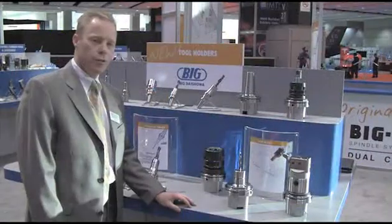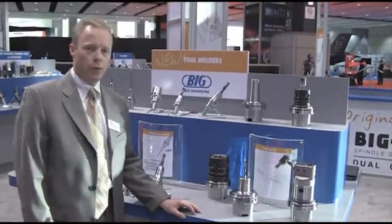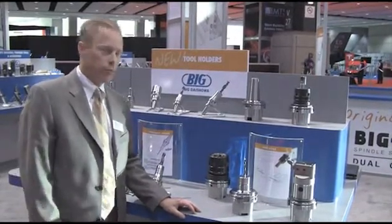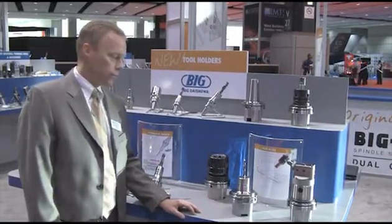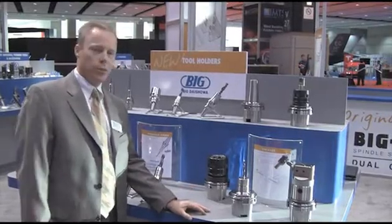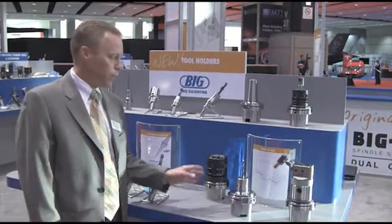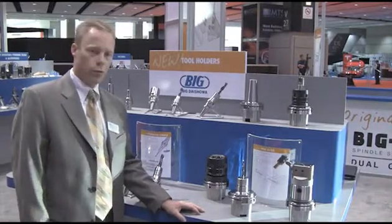The HSK-8125 tooling system is now available to many machine tools throughout the world. Specifically targeted to the aerospace industry, it's gaining in popularity with many users. Big Kaiser has taken the approach that we have a highly precise and superior product line of tool holding technologies to support this growing trend. On display here we have a variety of different HSK-8125s that we can help customers choose the best tool holding technologies.